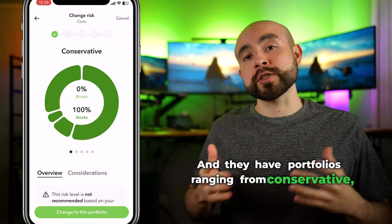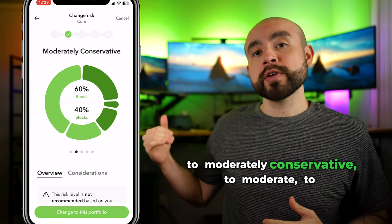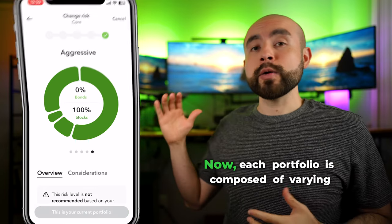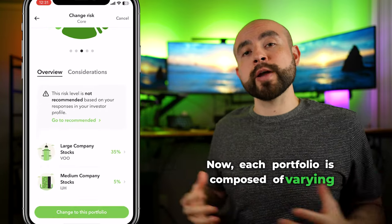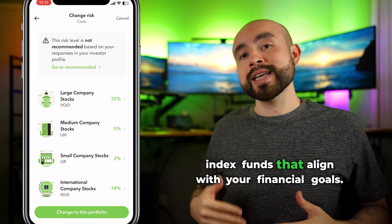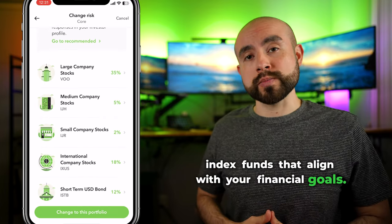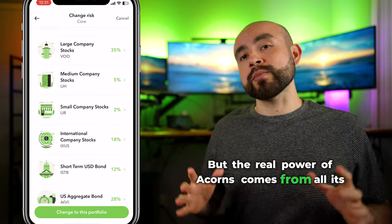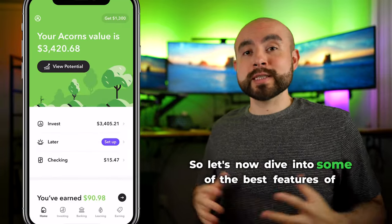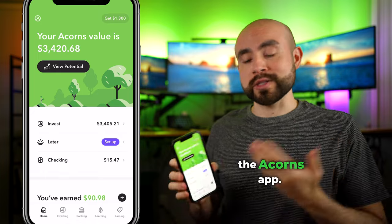They have portfolios ranging from conservative to moderately conservative, to moderate, to moderately aggressive, and aggressive. Each portfolio is composed of varying percentages of exchange-traded funds or ETFs and index funds that align with your financial goals. But the real power of Acorns comes from all its built-in investing automation features.